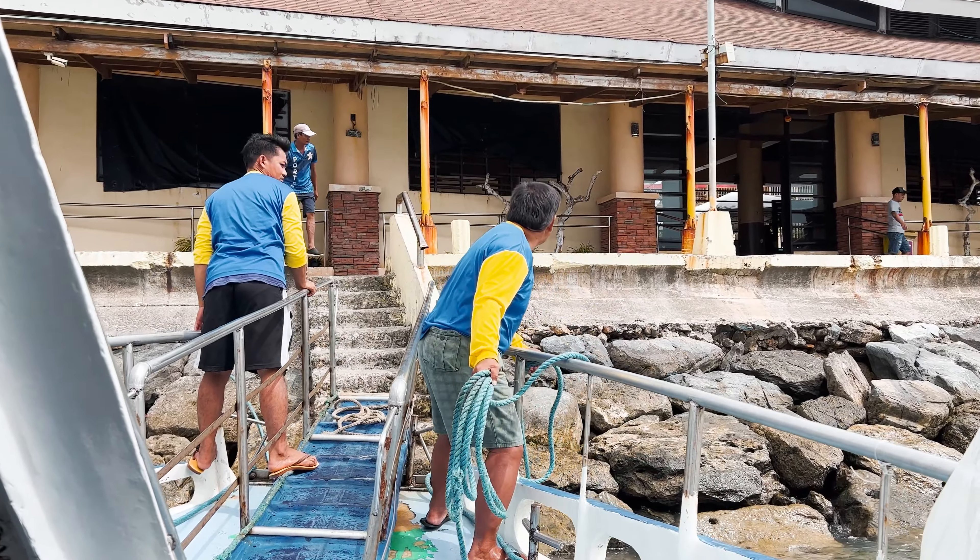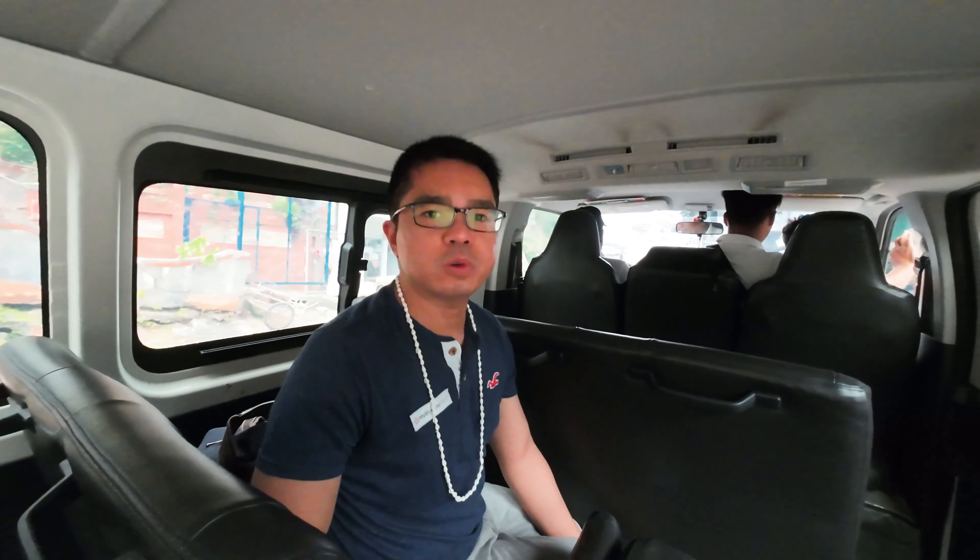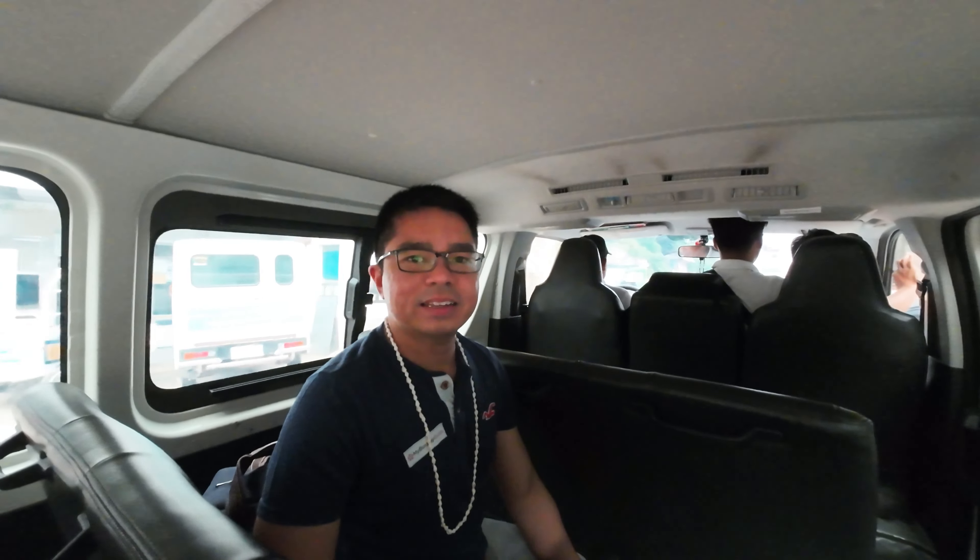We have reached Boracay Island. One last ride going to the hotel — the van takes around 10 to 15 minutes. We're really looking forward to being at the beach now.